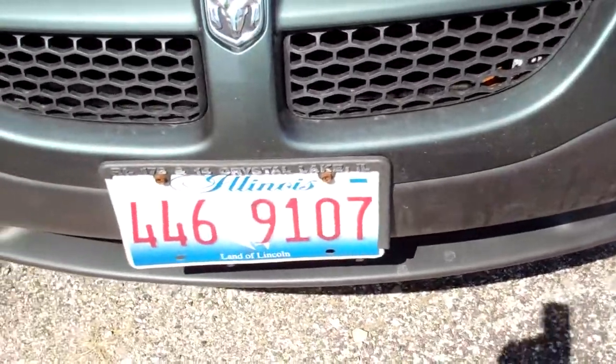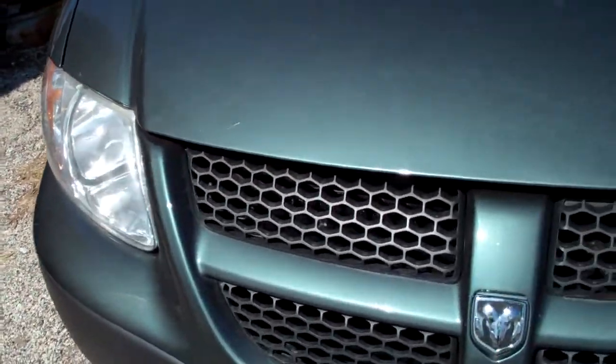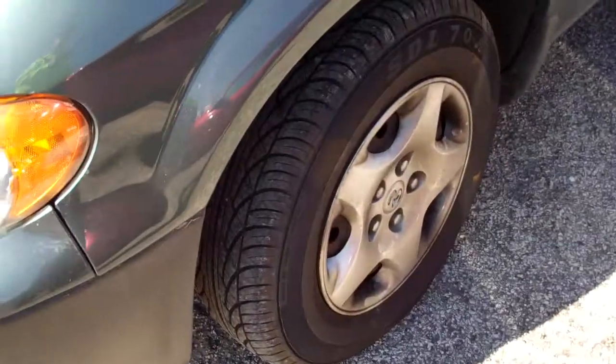Significant damage to the front bumper and the front hood, along with the grille. We have to note the amount of scoring on the hood.